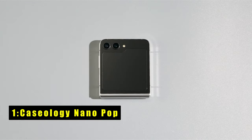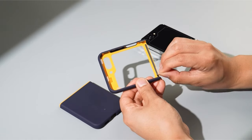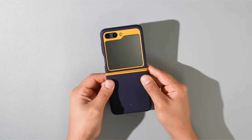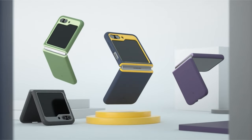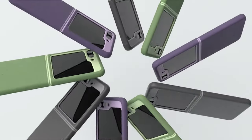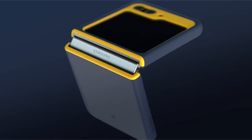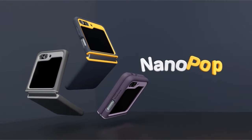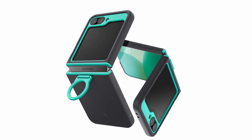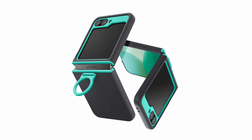Now moving to number 1 is Caseology NanoPop. The Caseology NanoPop is a premium protective case designed specifically for the Samsung Galaxy Z Flip 6. Based in Irvine, California, Caseology showcases its commitment to quality and innovation as an official partner of Samsung. This silicone case offers a luxurious feel and a secure grip, complemented by a dot pattern on the sides for enhanced handling. It features extra raised bezels to safeguard the screen from scratches and impacts. Unique to the NanoPop are its integrated ring and adhesive strip providing additional security, and each purchase includes an extra set of adhesive strips, ensuring prolonged durability and peace of mind for users.